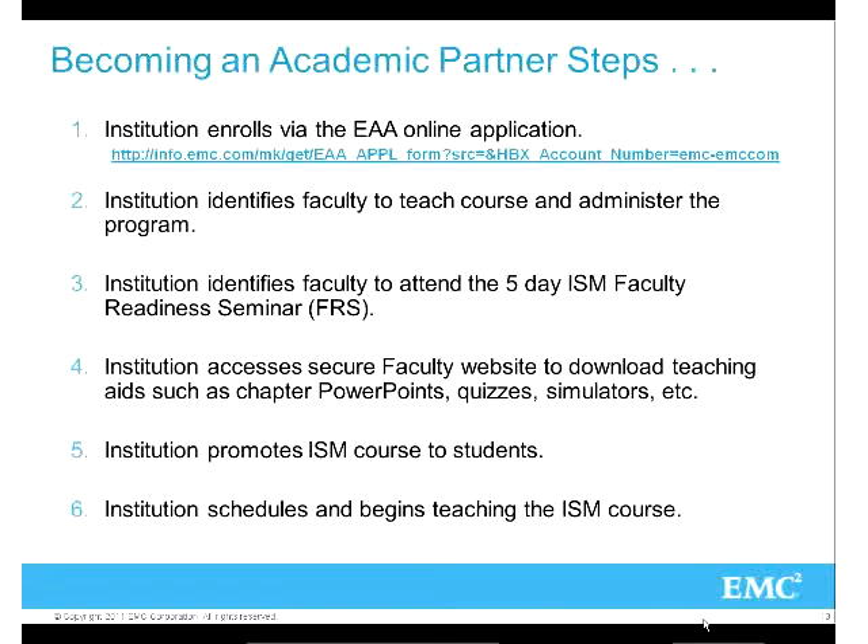If you're interested in becoming a member, there's just an online application. The key thing is you have to be an academic institution - that's why it's free. You need to pick at least one course you want to teach and deliver. For ISM, there's a five-day online synchronous training, but we also have video self-paced options. The cloud course is all self-paced. Once you join, you download everything from the faculty community - quizzes, use cases, videos, PowerPoints, all instructor materials. Then you promote it and teach it.